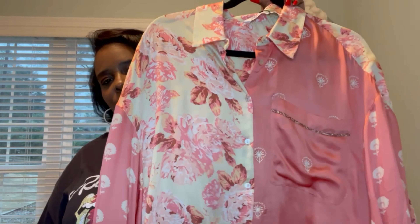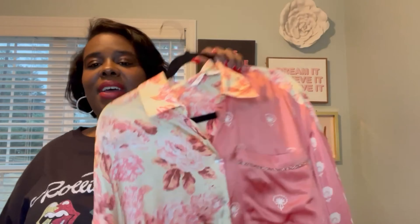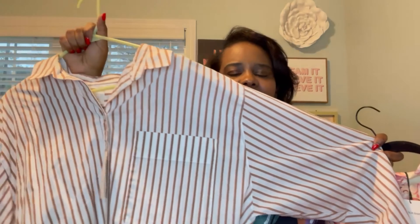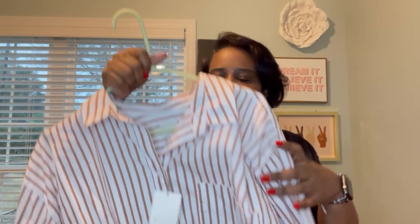You can throw this on with jeans and put a blazer over it, a vest over it, a trench coat over it, or a jean jacket — and you're good to go. At night it gets cooler, during the day it's pretty warm and you can roll your sleeves up. The next option is a more classic button-down — I got this from Target and haven't worn it yet either. It's a more plain, classic option: a striped button-down shirt.